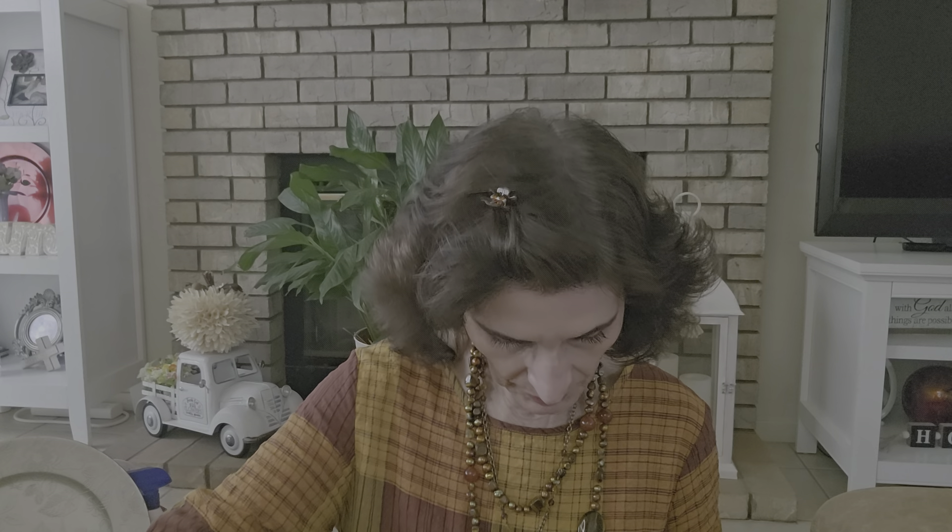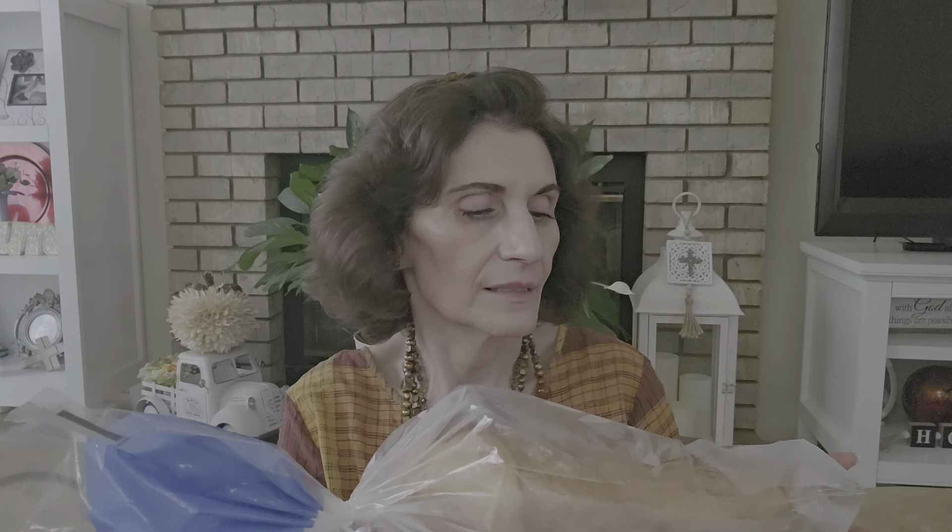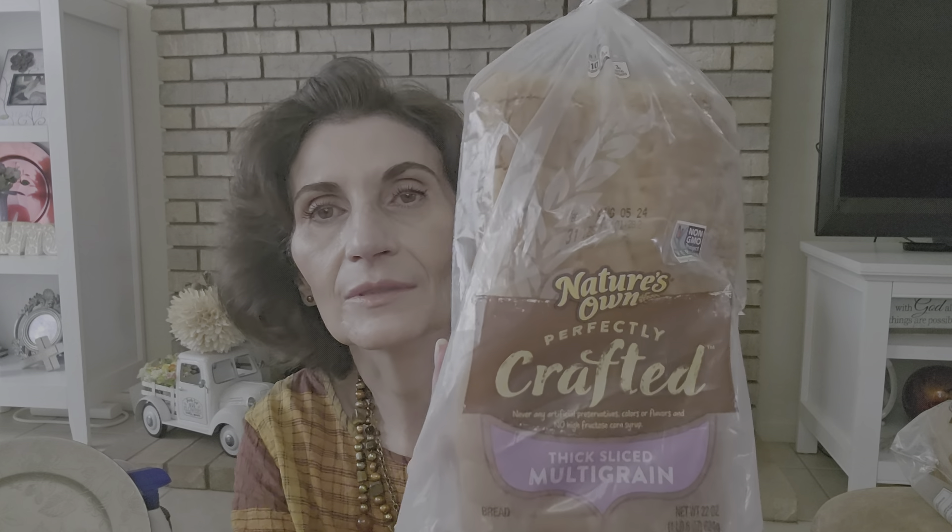Everything else I'm showing you today is $1.25. I got some bread — one is thick-sliced white and one is multigrain. The thick-sliced white I got at the store I go to on Wednesdays; it says July 27th. Then I went to another store that usually has picked-over bread, but they had the perfectly crafted thick-sliced multigrain dated August 5th — I couldn't pass that up!